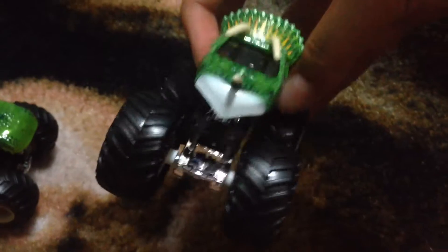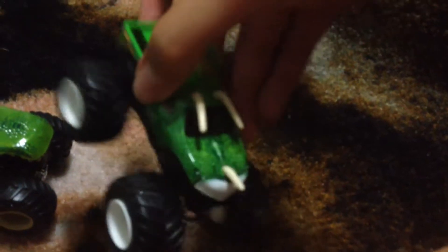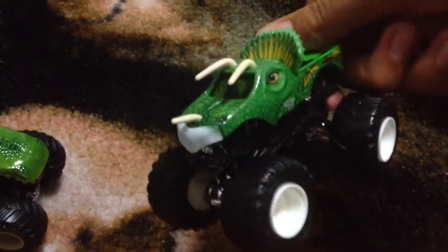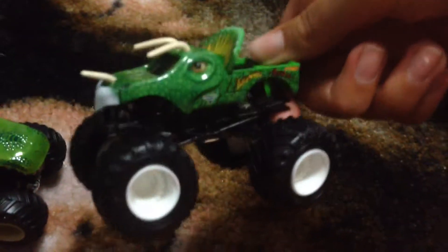Hold on. There we go. Alright, so here are the trucks. Here's Jurassic Attack — pretty cool truck. I think I like it because it's green and it's not that blue. But it's kind of different. It has the BKT wheels.